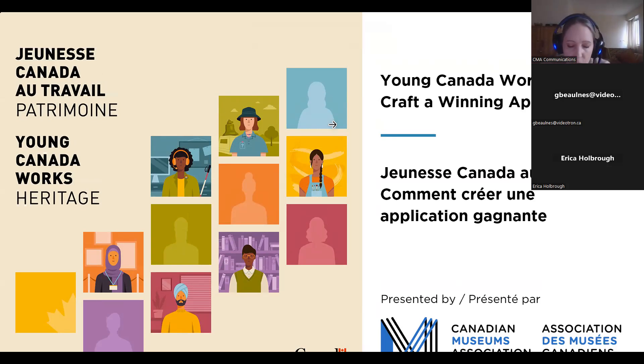Hello everyone, and thank you so much for joining me and the CMA for this session on how to craft a successful funding application for Young Canada Works in Heritage Organizations and Young Canada Works at Building Careers and Heritage. My name is Louise, and I am a program officer with the Building Careers and Heritage Stream, as well as the Young Canada Works Communications Liaison for the CMA. Today we're going to review some key points to keep in mind while preparing to submit an application for Young Canada Works funding for 2024 to 2025.